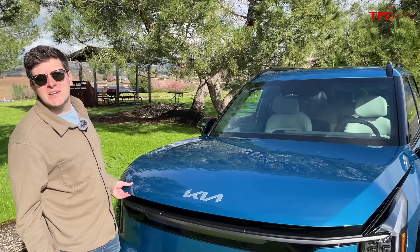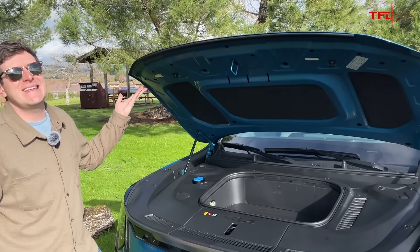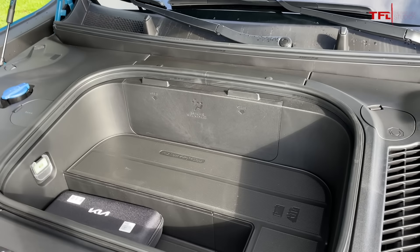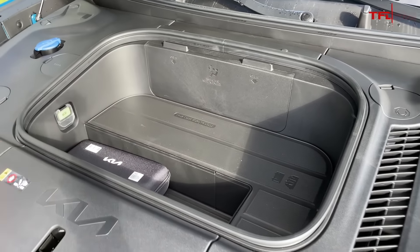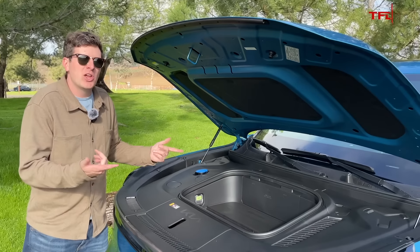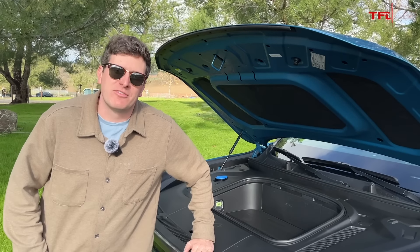It's not all sunshine and roses with the EV9. Here are three misses, starting with the front trunk. It's pretty tiny. In this version it's 1.8 cubic feet worth of space, which is enough to hold maybe some groceries — a gallon of milk, maybe half a gallon. Tesla has the frunk. This is more of a front cubby — a frubby.